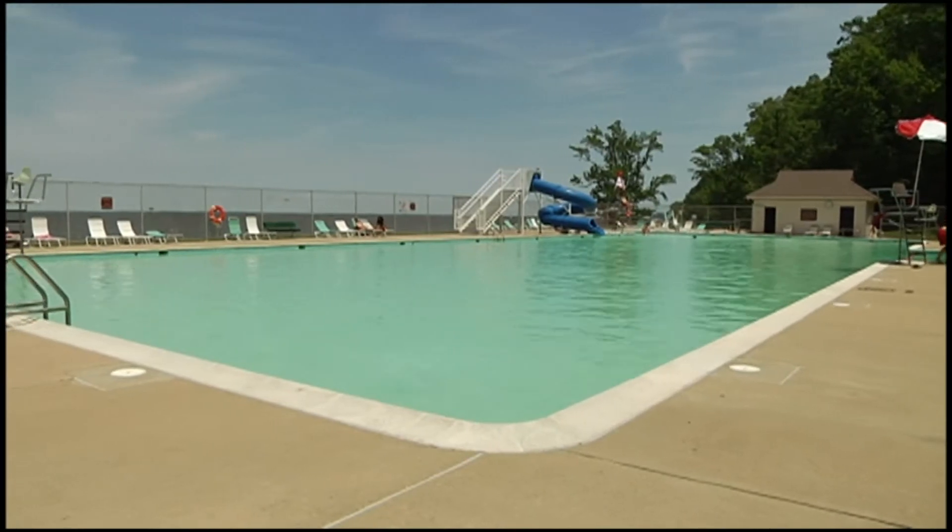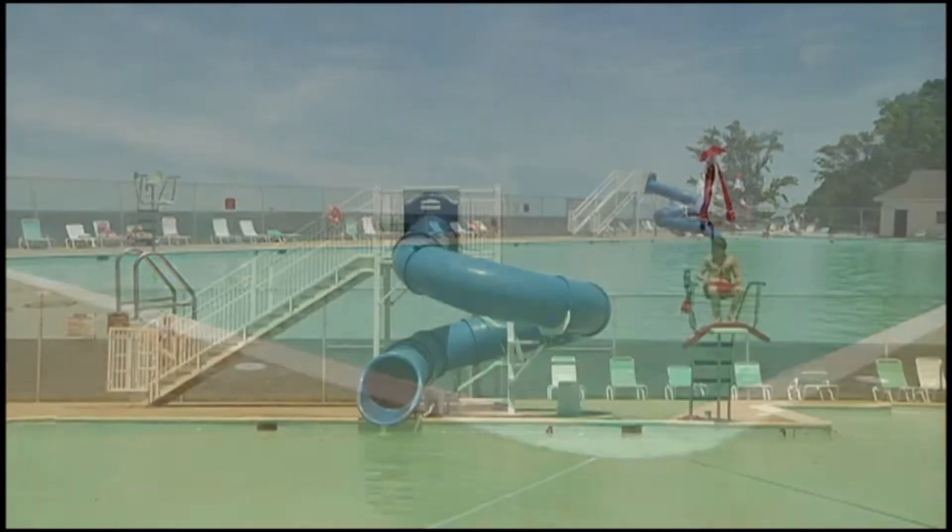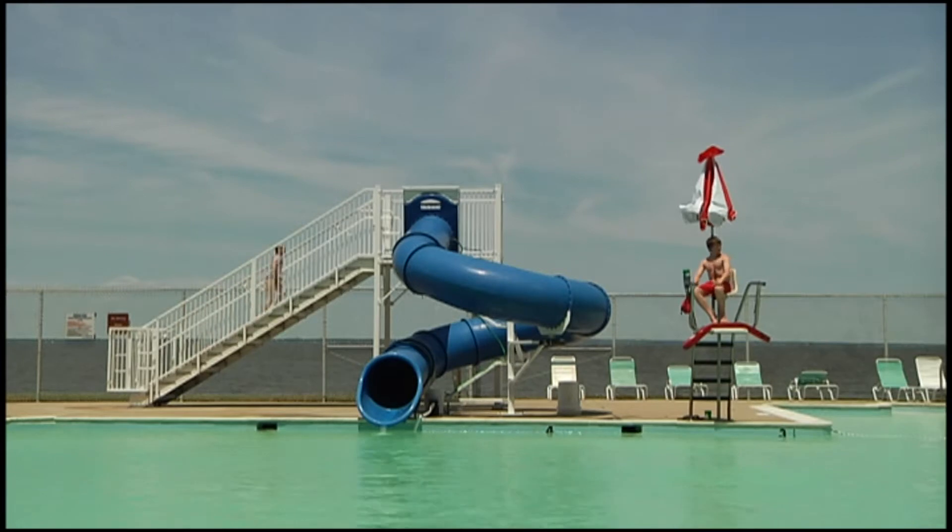If the river is not your speed, you can instead meander just a few feet away to the waters of the Olympic-sized pool, complete with a slide, concessions, and a bathhouse.